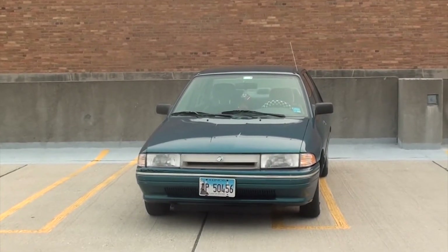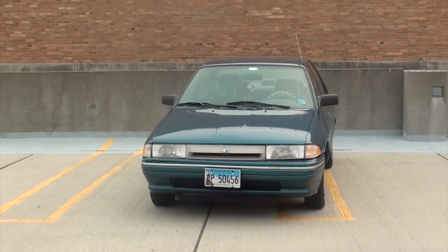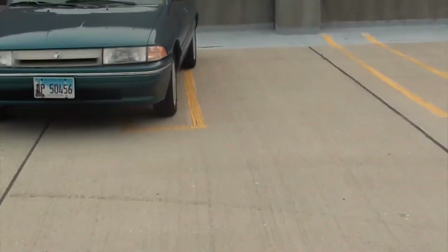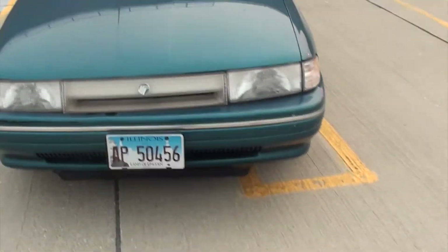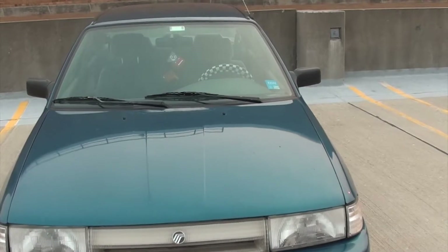Hello everyone, my name is David. I go by the Sock Monkey here on YouTube, and this is my 1994 Mercury Tracer — my crap car. Actually, it's not really crap. This is a really good car, just has some imperfections. Considering this was a free car given to me by my family, I'm pretty happy with it.